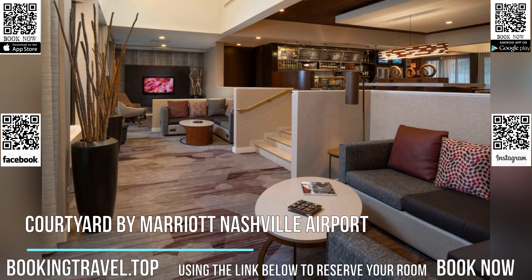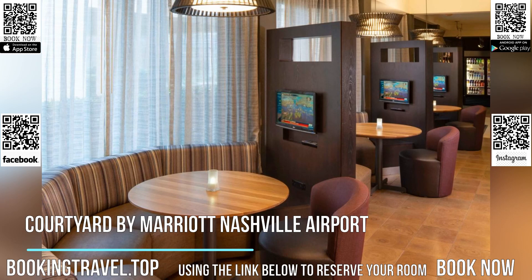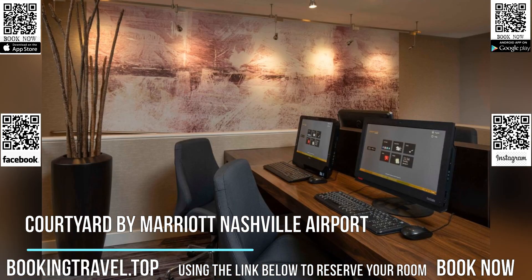The hotel has an on-site restaurant that offers healthy breakfast and dinner options. A 24-hour market is accessible. The hotel lobby comes equipped with interactive media pods and a go-board for information on weather, news and airport conditions.